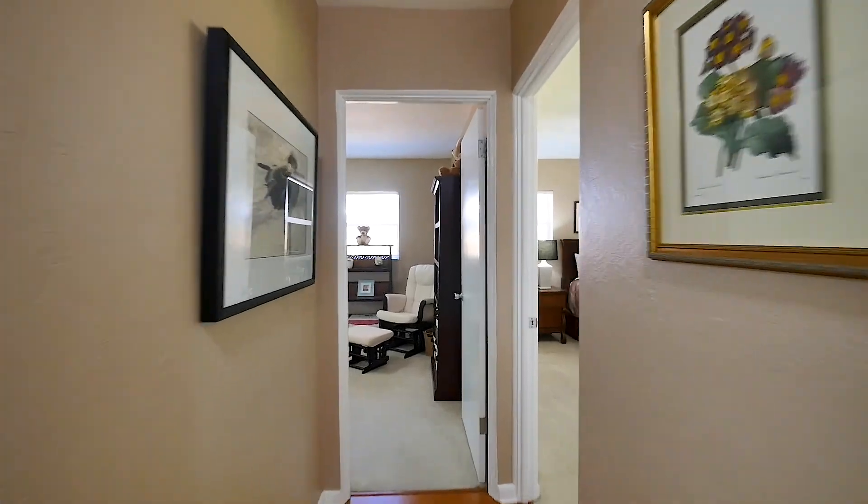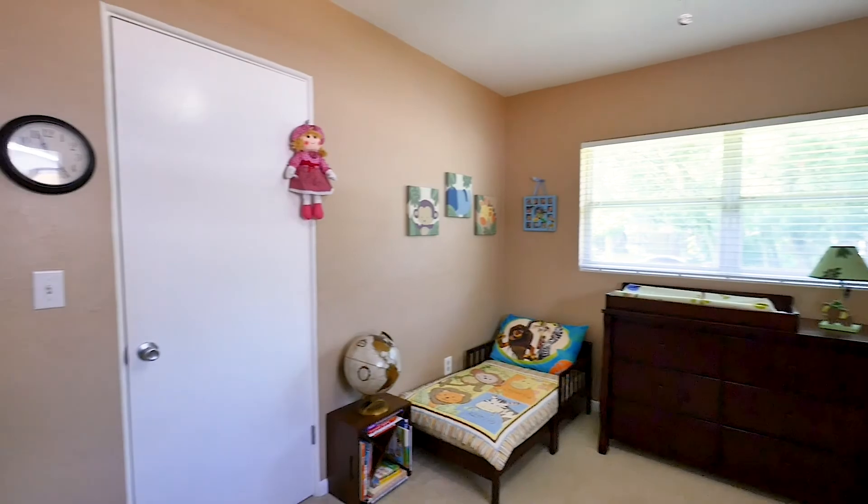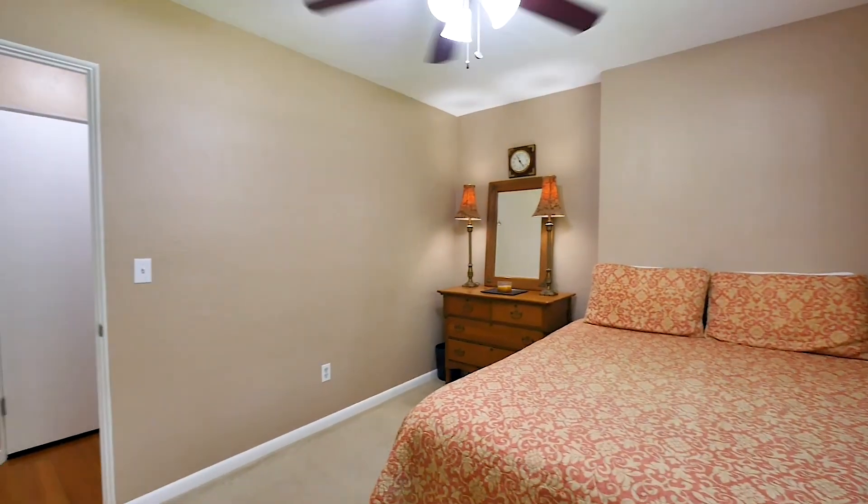The bedroom wing offers two good-sized guest bedrooms and an owner's bedroom with the newly renovated en-suite bathroom, including a large walk-in shower.